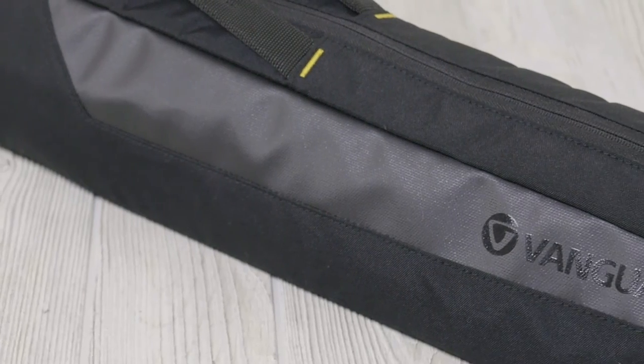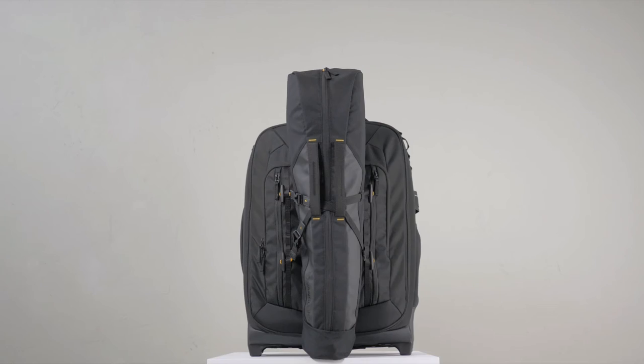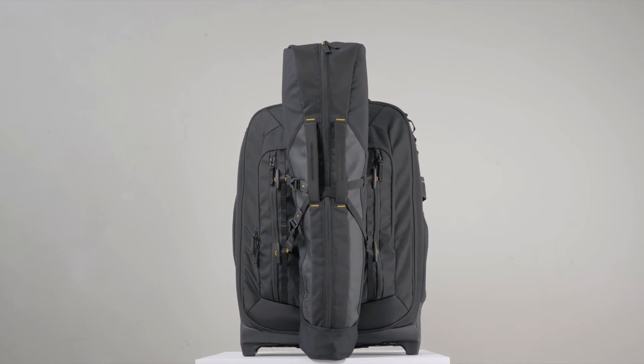For the ultimate Alta experience, purchase the Alta Action separately to carry your tripod and connect it to your AltaFly bag using the AltaLink system.